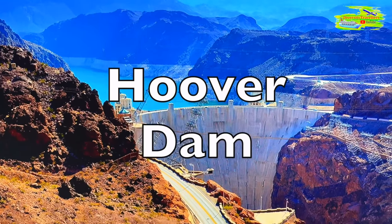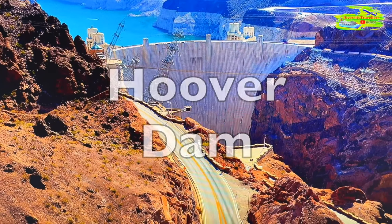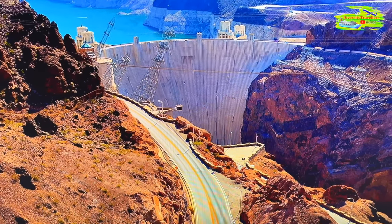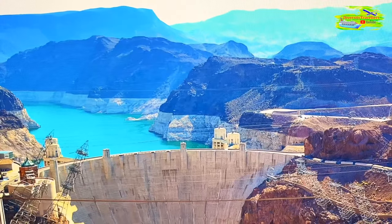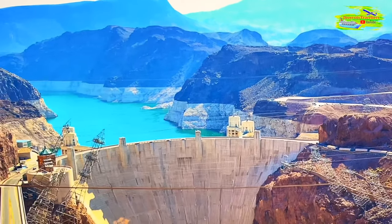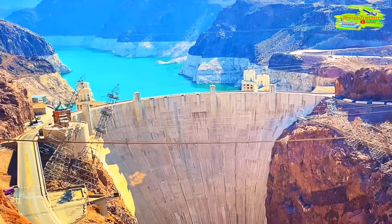Our visit to Hoover Dam on the way to the Grand Canyon West Rim was truly fascinating. The Hoover Dam is a massive structure that stands tall, holding back the powerful Colorado River. It was constructed during the 1930s with the primary purpose of generating electricity and providing water for farmers.